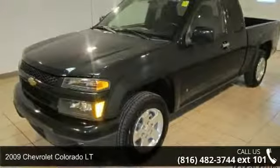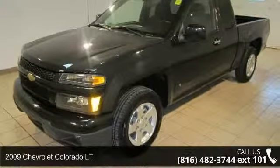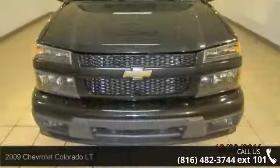Presenting the 2009 Chevrolet Colorado LT. If you are looking for a first-rate auto, this one could be yours today.